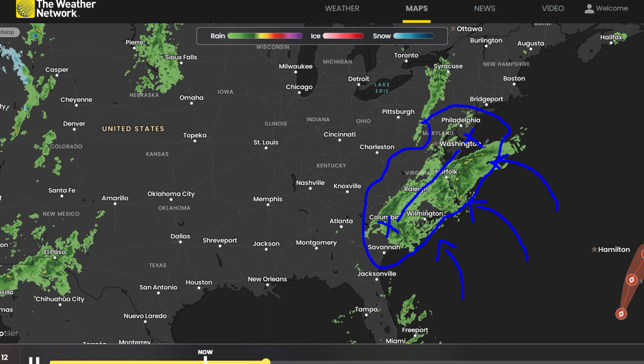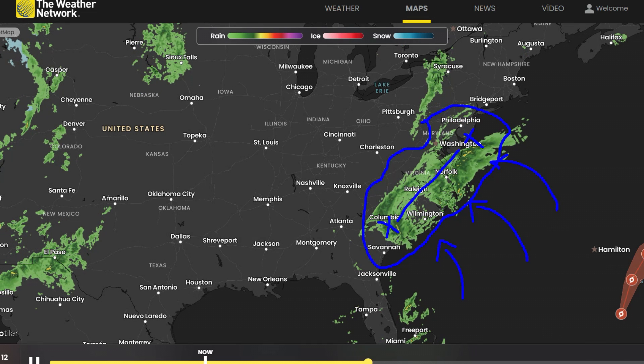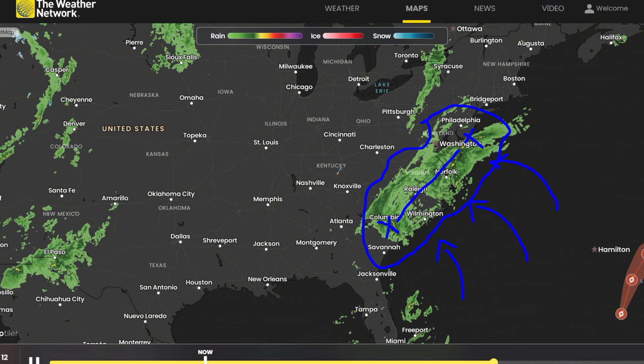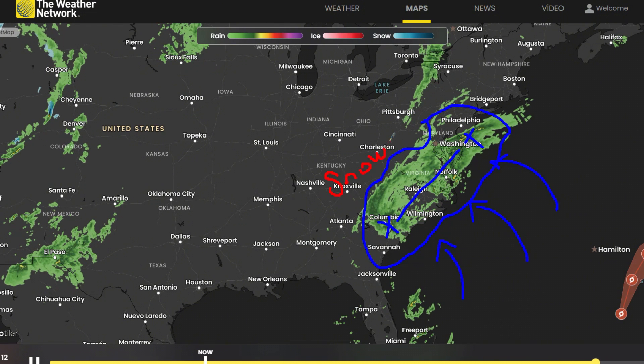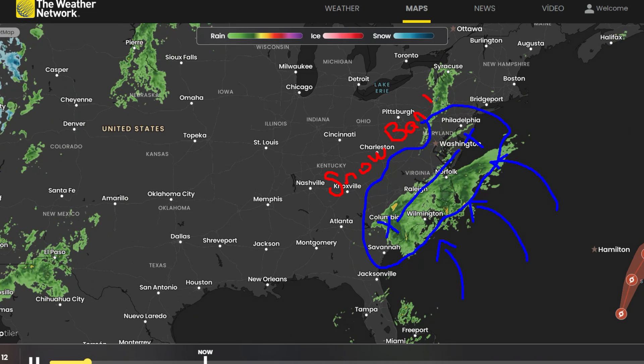At least in this model run, the GFS model currently suggests a bit more activity in that zone, so we'll be watching that closely. By Tuesday afternoon, all coastal lows shift offshore, while the west remains highly active with persistent rainfall and mountain snowfall across the Rockies and Sierra Nevada.